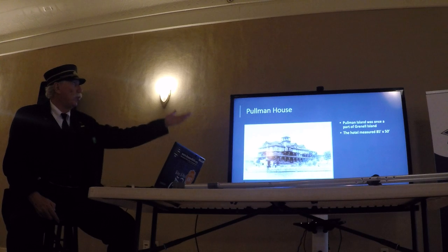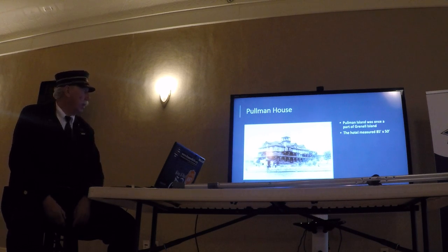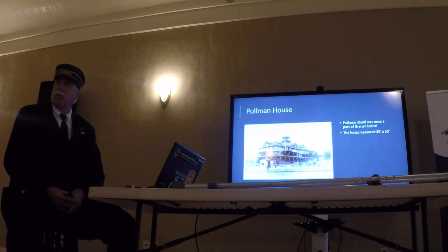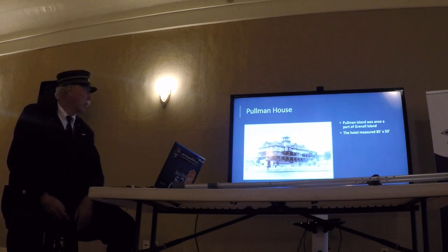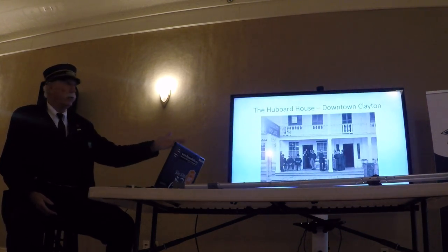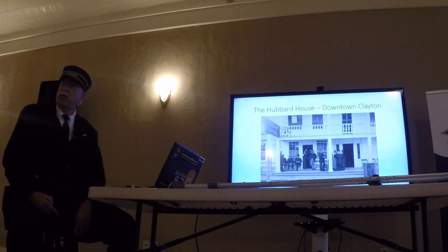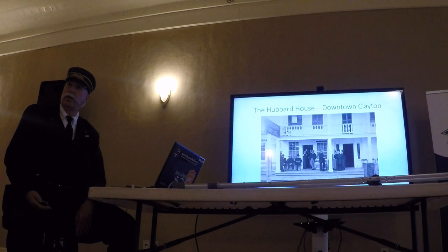The Pulling House — how many know that Pulling Island was part of Grinnell Island? It washed out and made two islands out of one. Somebody bought property and built a place that was 85 by 50 feet with surrounding porches on two stories. The hotels on the river would be an entire other presentation. Visitors also came to Clayton itself and stayed at the Hubbard House right downtown. River guides for fishing were a very popular industry — you could get off the train with your fishing gear, or your guide would provide everything, and go out on the river.